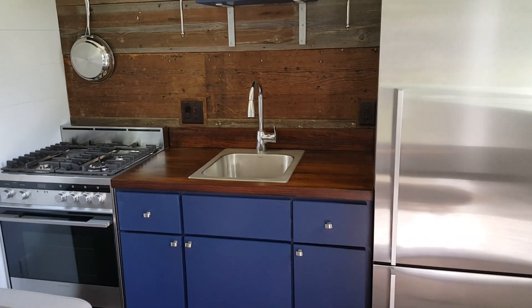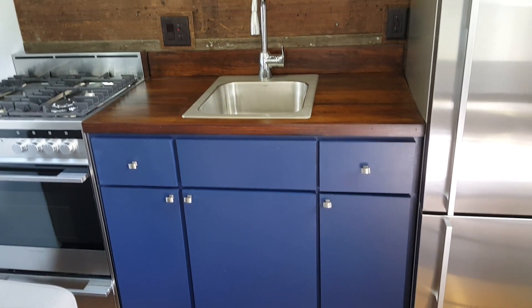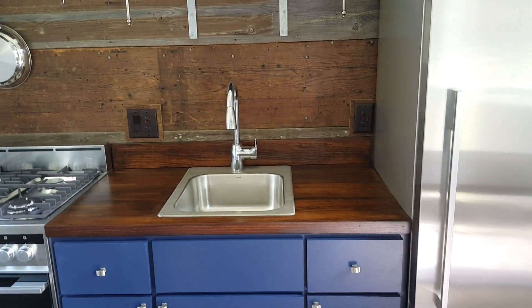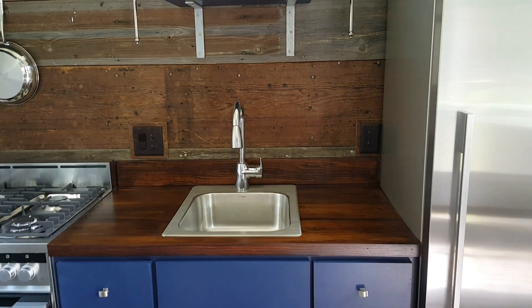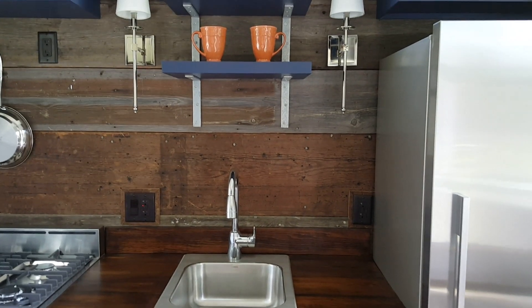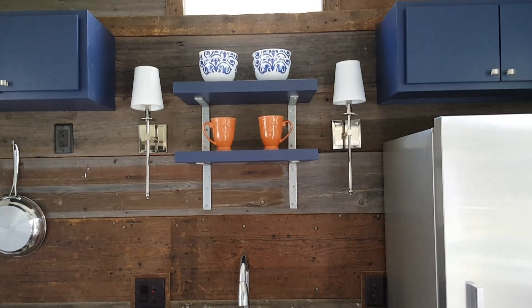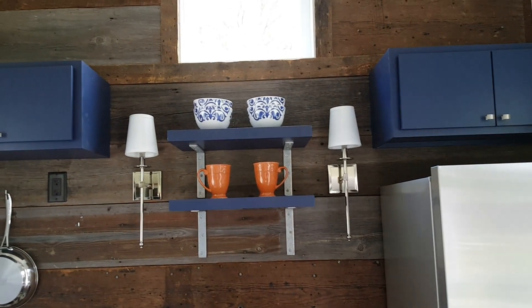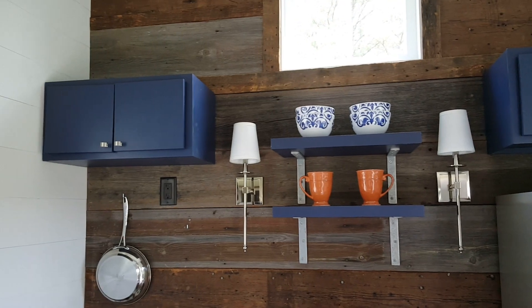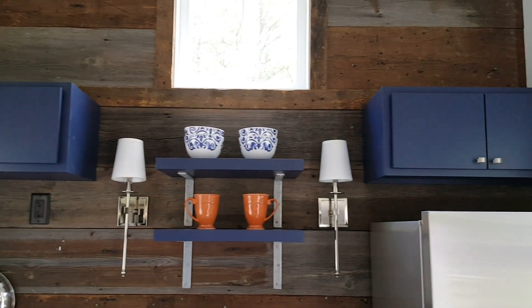This home has custom-built cabinets and a wood countertop. There's a single basin sink with a Moen pull-out faucet. The back is accented with reclaimed barn wood, and there's storage on shelves above the sink as well as in cabinets above the range and the refrigerator.